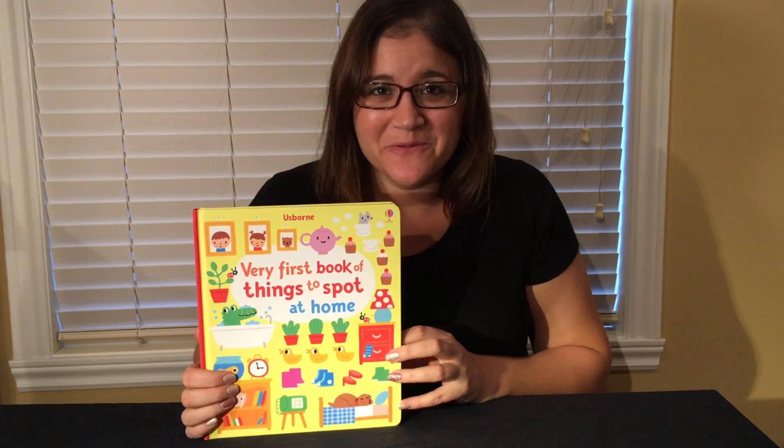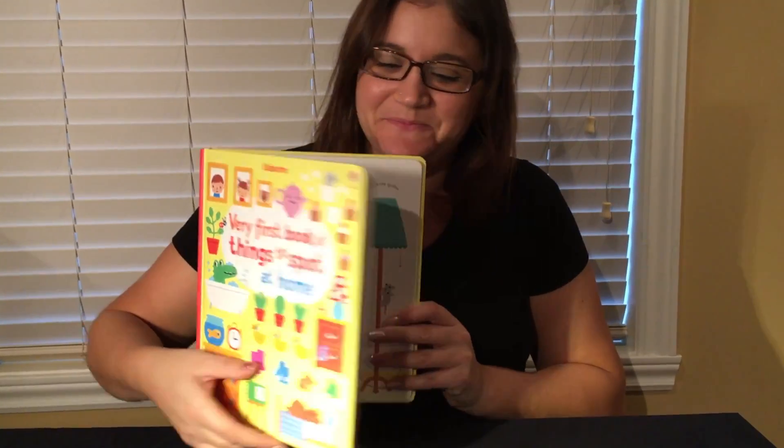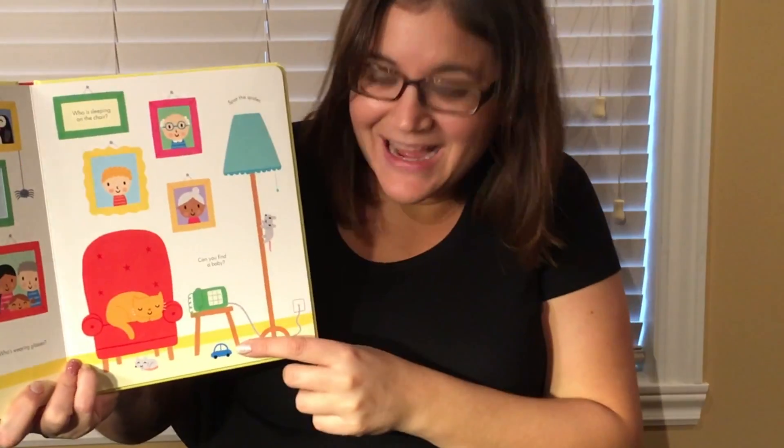The Very First Book of Things to Spot at Home is great to read with your little one. You can ask lots of questions like, can you find a little blue toy car? There it is!